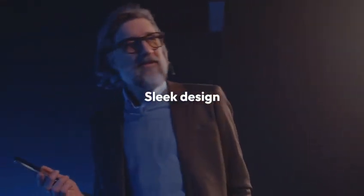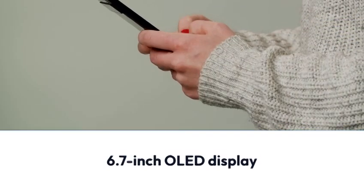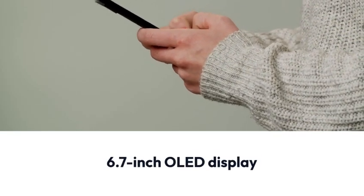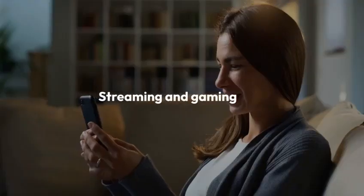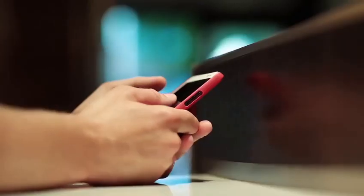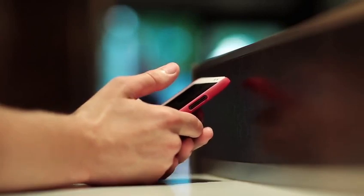The Pixel 9 Pro boasts a sleek design. It has a stunning 6.7-inch OLED display. The screen offers vibrant colors and sharp details — it's perfect for streaming and gaming. The phone feels premium in hand, with a durable build.